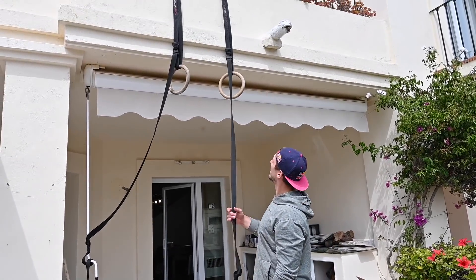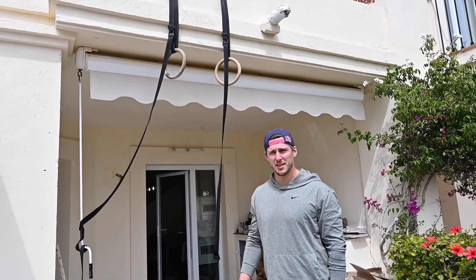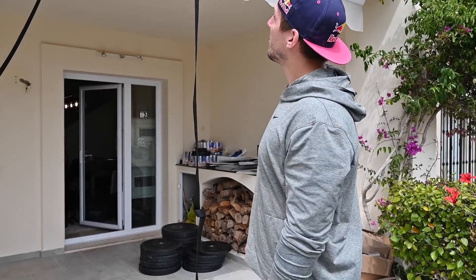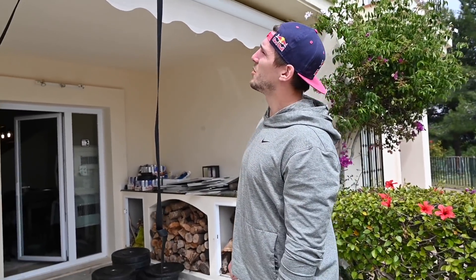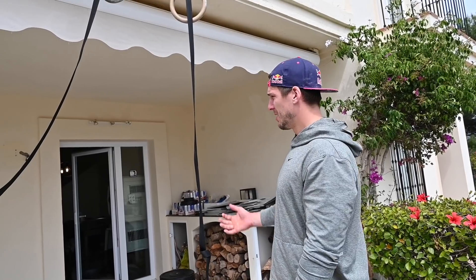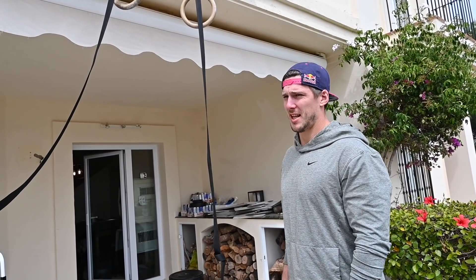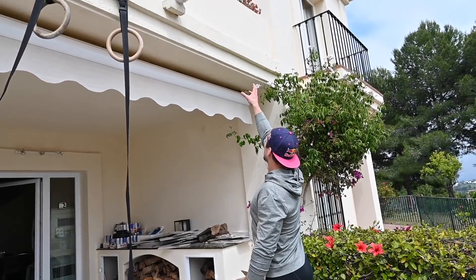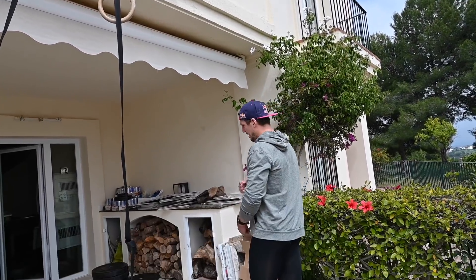I put the rings here so they're hanging down from the balcony, so I can do toes-to-rings. I'm gonna try to do some kipping pull-ups — I can do strict muscle-ups but it's too short for kipping muscle-ups, so I can bring them down a bit. I'm also gonna take the rope up here so I can do rope climbs.